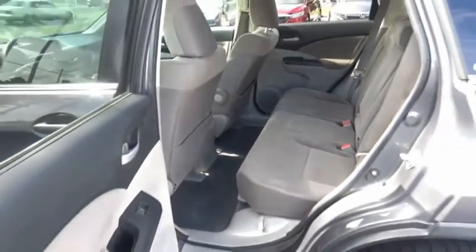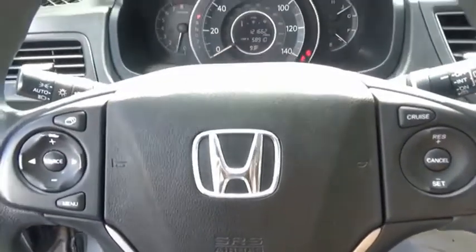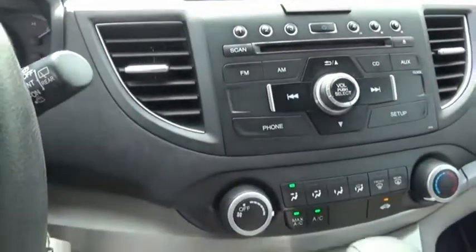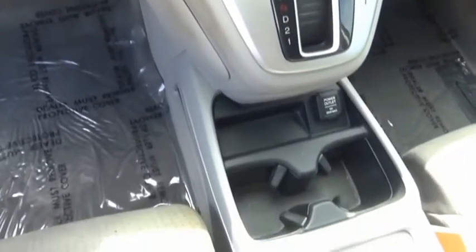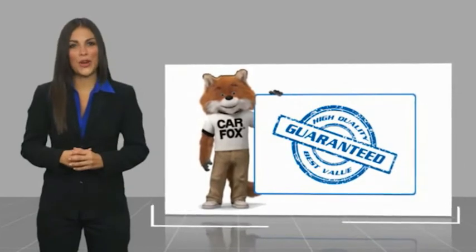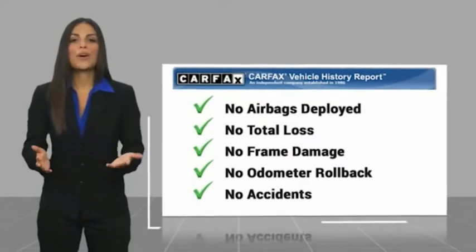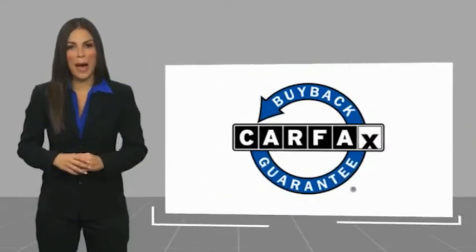Take this vehicle for a spin and see why so many shoppers are now proud owners. Here's another high-quality vehicle with a Carfax Vehicle History Report. Be sure to find a complimentary copy of this report online or contact the dealership. This vehicle qualifies for the Carfax buyback guarantee.